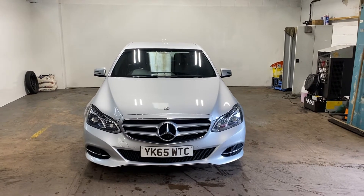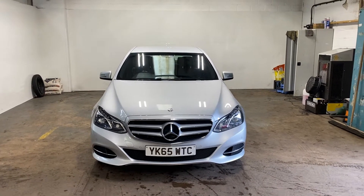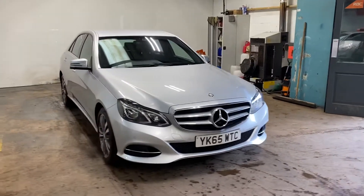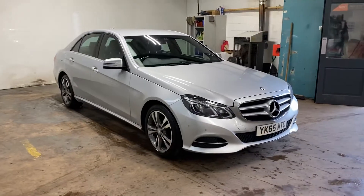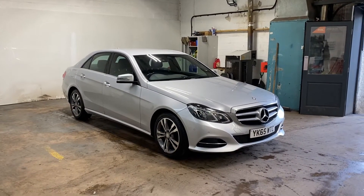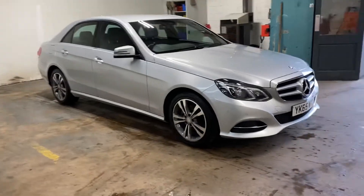Hi folks, Stephen Lindsay here from East Schoolbride Used Car Centre. Just going to do a walk-around video of this Mercedes-Benz E-Class E228 diesel. Really nice car. I actually sold this car two years ago to the previous owner, so I know a little bit about the car.